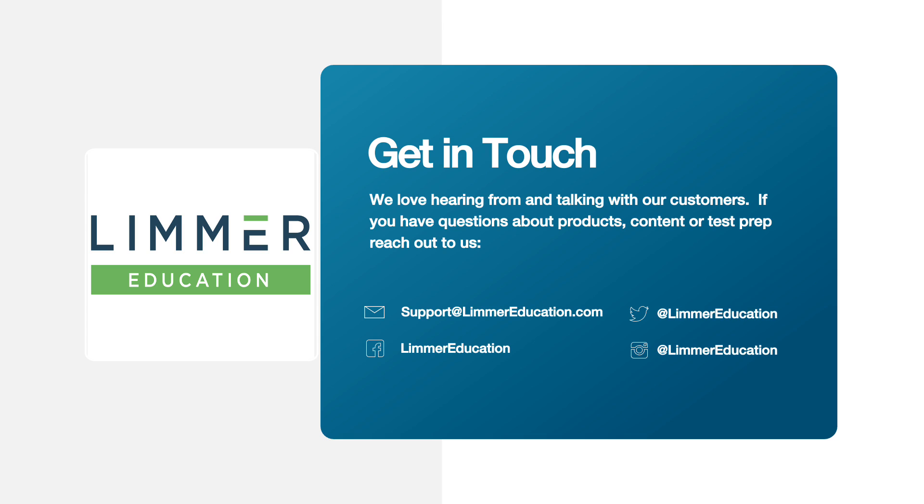My name is Dan Limmer from Limmer Education. There are lots of ways to get a hold of us — from Facebook to Twitter to Instagram to simply dropping us an email or going to LimmerEducation.com. I'm looking forward to talking to you for the question of the day number two.